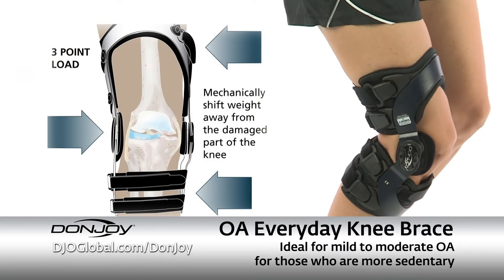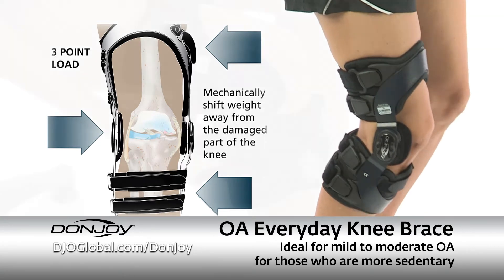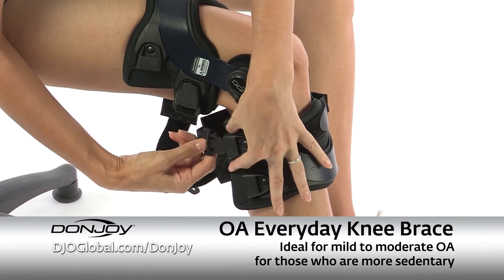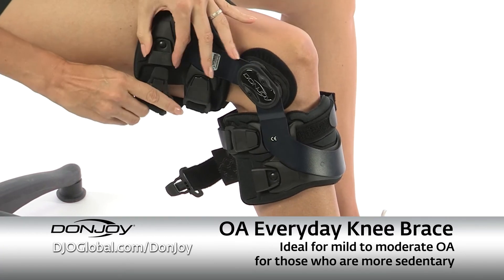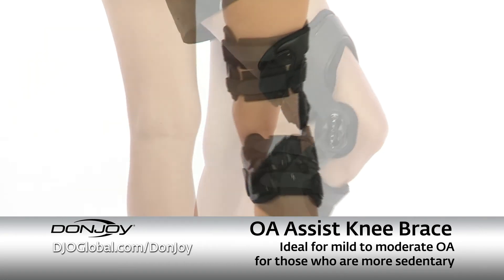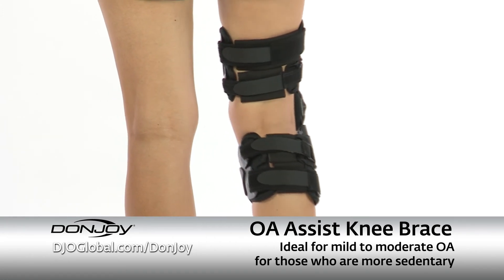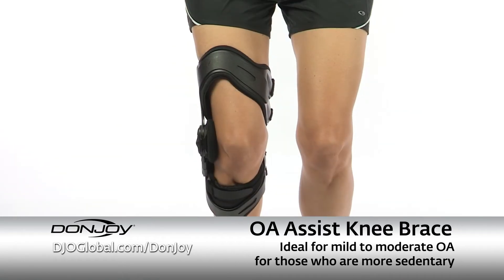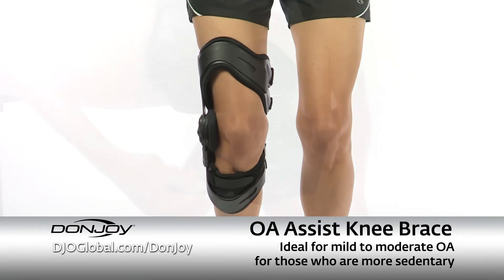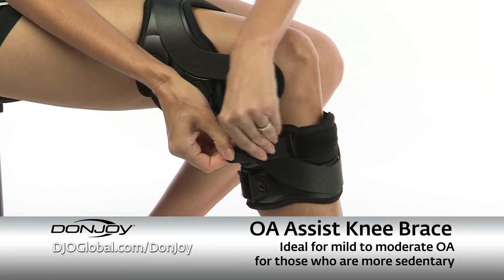For mild to moderate OA and ligament instabilities, DonJoy's OA Every Day is easy to apply and ideal for activities of daily living or sedentary patients. Its single upright design accommodates a wide range of leg shapes and is a great choice for those wanting a lighter and slimmer brace option.